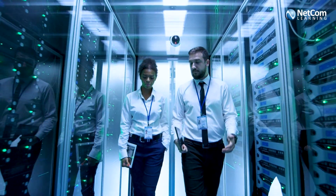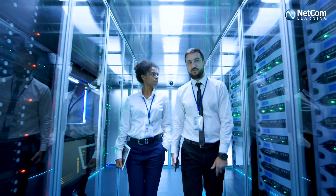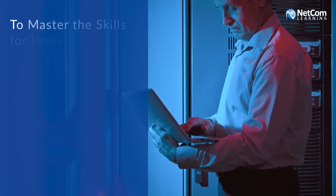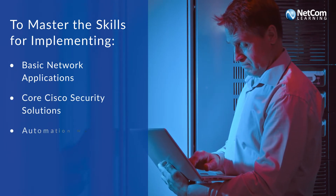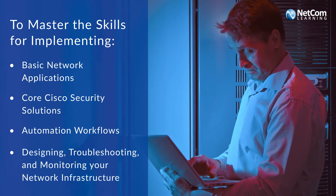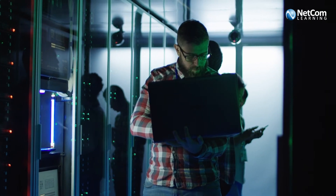NetCom Learning Cisco training gives learners the expertise to tackle strategies and challenges associated with network deployment and maintenance. These trainings have helped professionals master the skills to implement basic network applications, core Cisco security solutions, and automation workflows across network, security, collaboration, and computing infrastructure. And the Cisco certifications are the stamp that proves these skills.